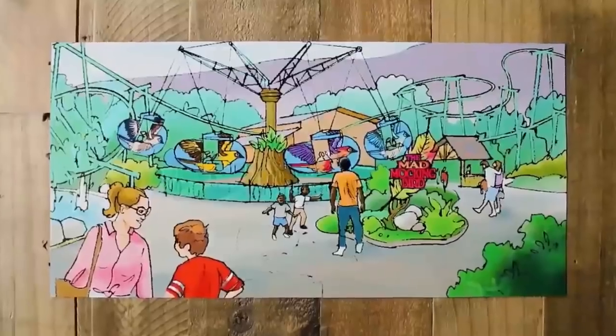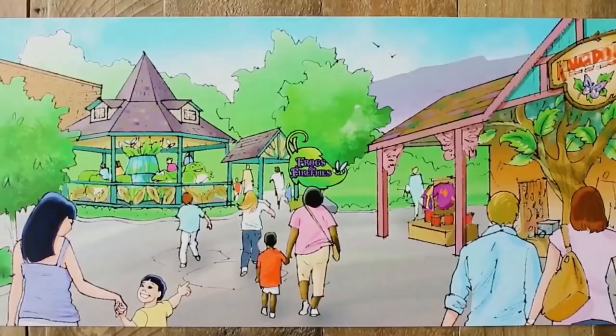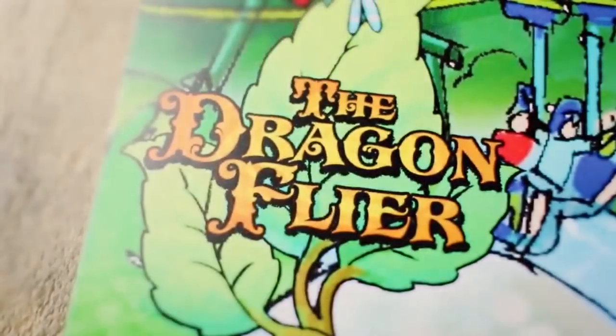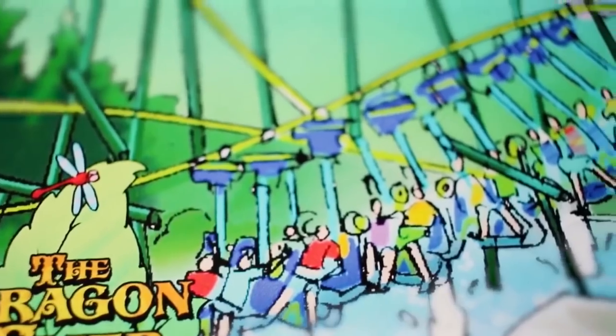Just around the bend, the sounds of pure euphoria. The rides of Wildwood Grove deliver thrills for adventurers of all ages — take an exhilarating flight on Dragonfly, a suspended family coaster that twists, turns, and soars.